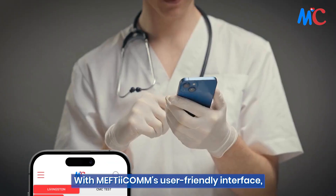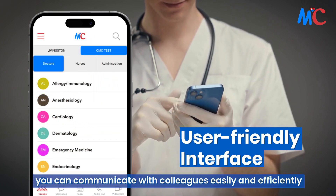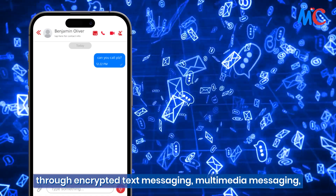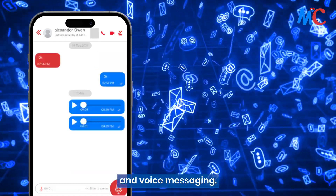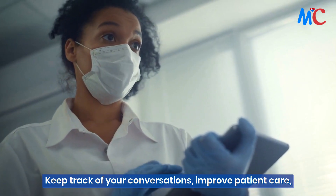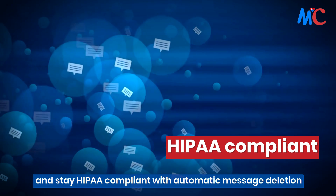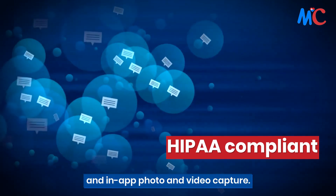With Mephtacom's user-friendly interface, you can communicate with colleagues easily and efficiently through encrypted text messaging, multimedia messaging, and voice messaging. Keep track of your conversations, improve patient care, and stay HIPAA compliant with automatic message deletion and in-app photo and video capture.